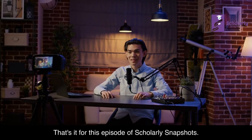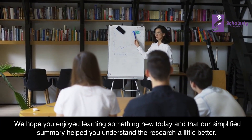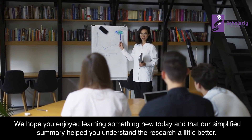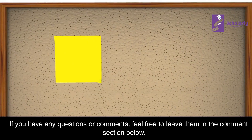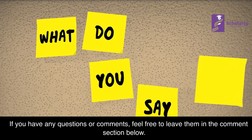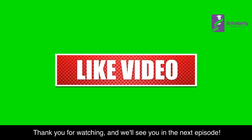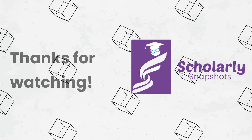That's it for this episode of Scholarly Snapshots. We hope you enjoyed learning something new today and that our simplified summary helped you understand the research a little better. If you have any questions or comments, feel free to leave them in the comment section below. Don't forget to hit that like button and subscribe to our channel for more videos like this. Thank you for watching, and we'll see you in the next episode.